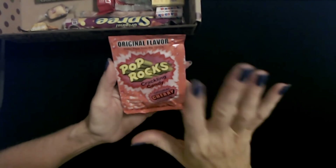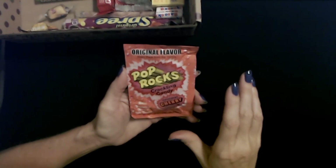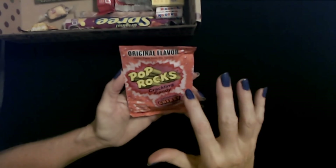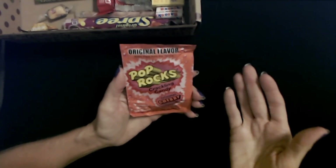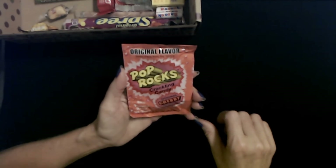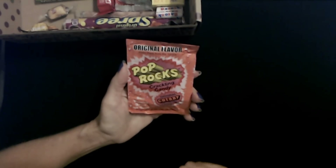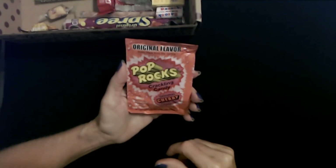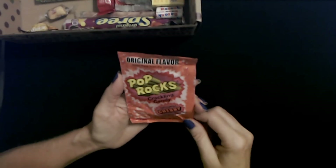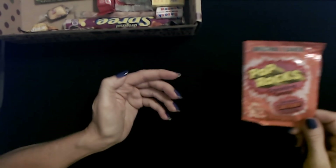I used to love Pop Rocks. They always said that somebody from The Wonder Years died by consuming Pop Rocks and Coca-Cola or something — it's an urban legend, it's not true. There was some urban legend about somebody eating Pop Rocks and then drinking soda with it and it killed him. I don't know how that would kill you, but anyway, I love Pop Rocks.